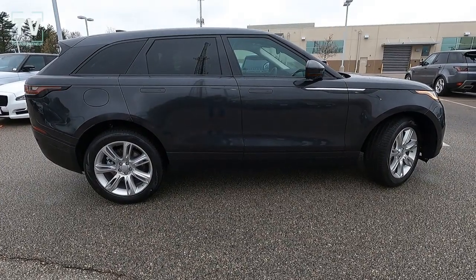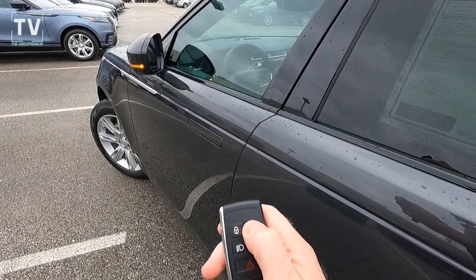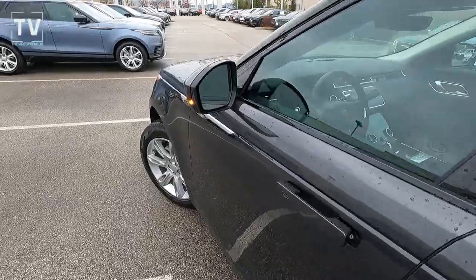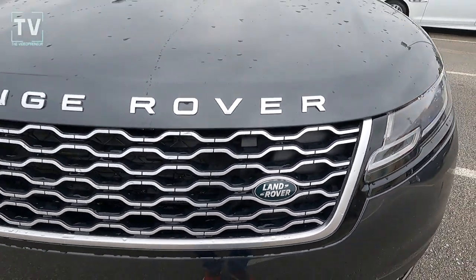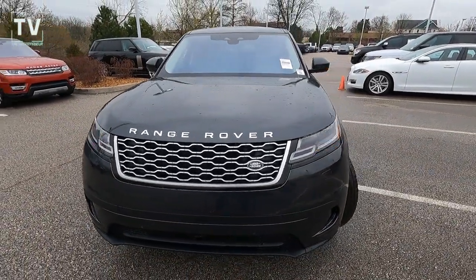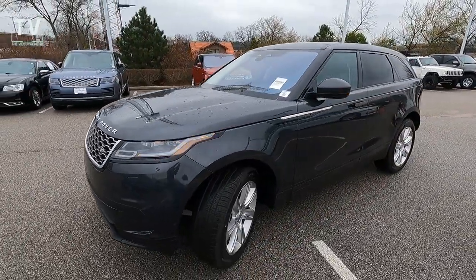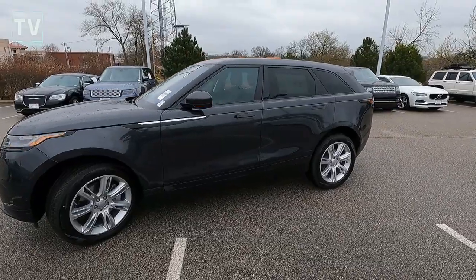Hey, it's Tom Galler here, the Videopreneur, and we're looking at a 2021 Range Rover Velar S featured in Carpathian Gray exterior, Ebony/Ebony interior. Here's some useless trivia: the Carpathia was a ship that rescued the survivors from the Titanic. This vehicle is offered by Land Rover of St. Louis with a sticker price of $62,360.